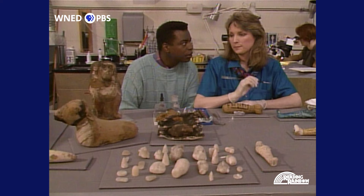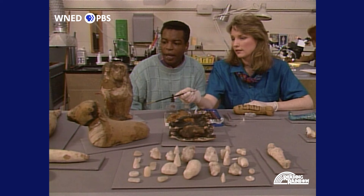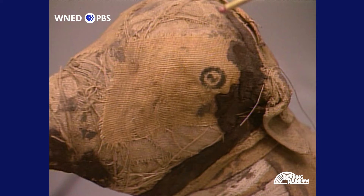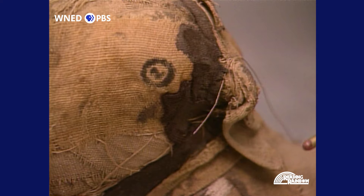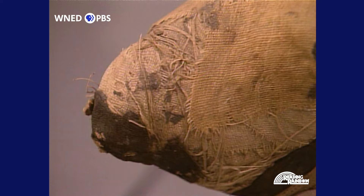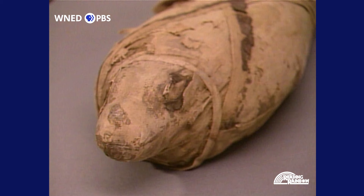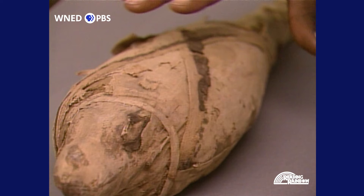Do you have any other mummified animals here? We have a little mummy of a lamb. How do you know that's a lamb? You can see his eyes here, the ears were put on in linen at the back, and the mouth was done in linen at the front — then they wrapped him up like that. And what's this over here? That's a mummy of a crocodile. There's his head, his body is here, and this would be a tail.